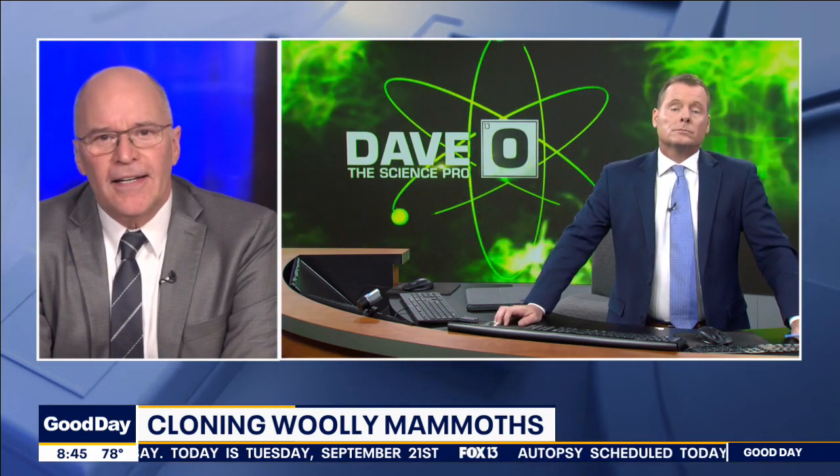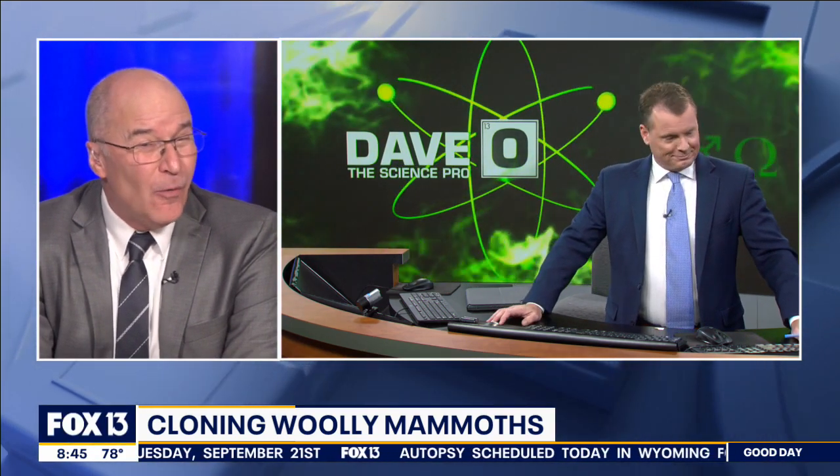It's been thousands of years since woolly mammoths roamed the earth, but the chance of seeing one walking around again may not be too far away.